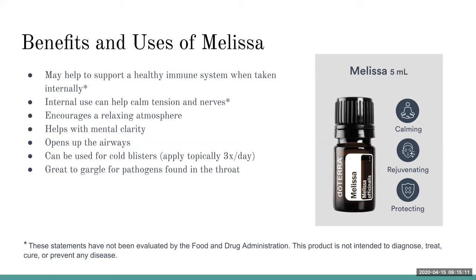Melissa is also a beautiful oil to diffuse — it can help encourage a relaxing atmosphere, helps with mental clarity, and can help open up airways. It's great for cold blisters and also great to gargle with. If you're feeling a little funky, put some with a little bit of water and gargle. The properties of Melissa are calming, rejuvenating, and protecting — which we can all use right now.